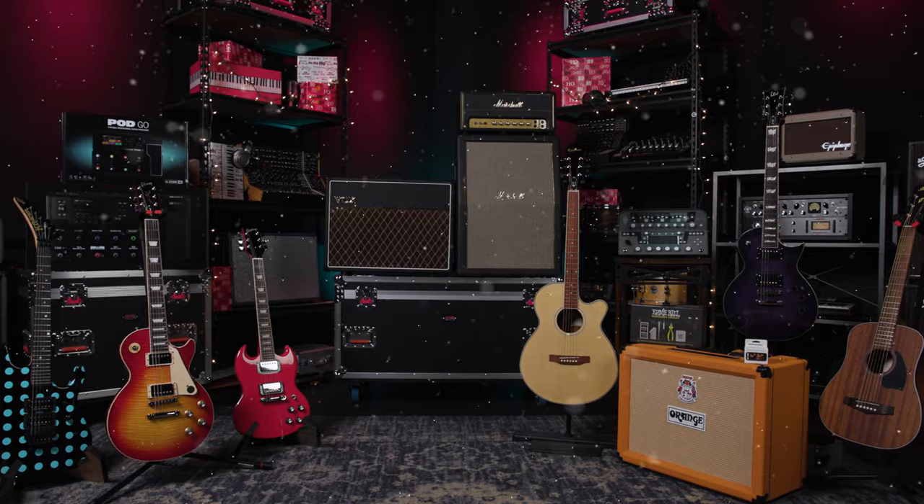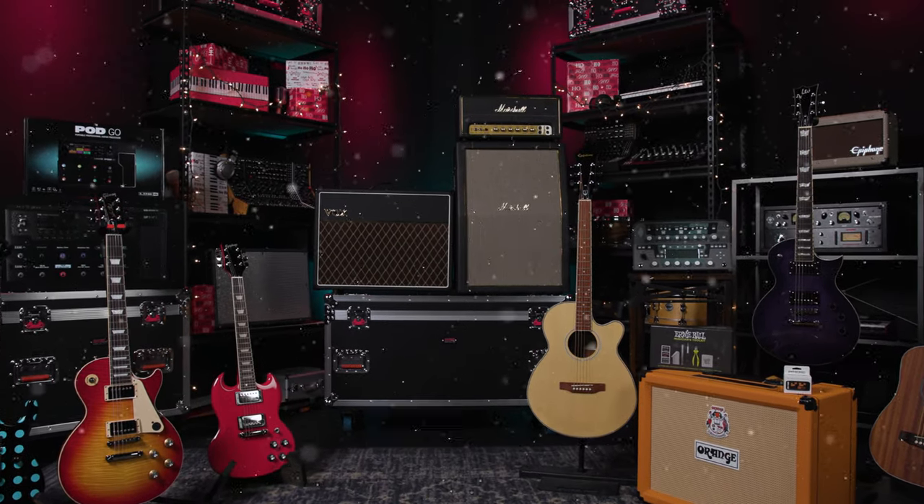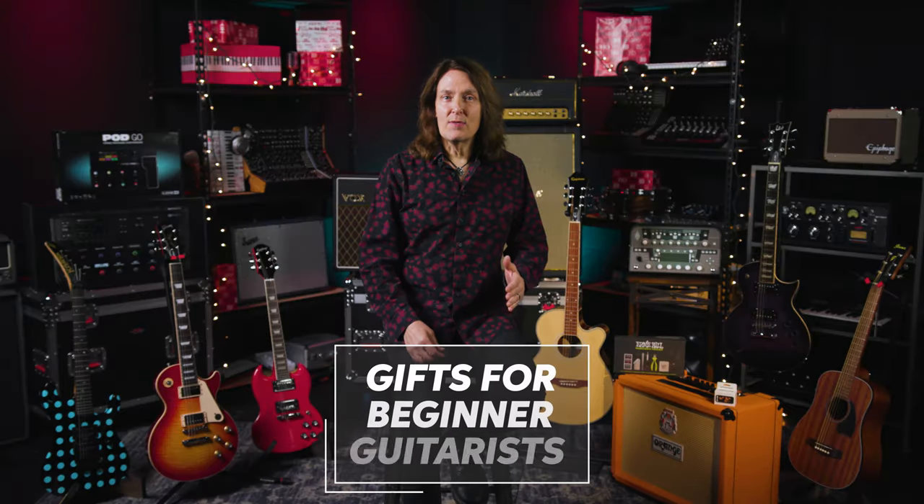Greetings everyone, I'm Don Carr and today we're gonna look at 2022's hottest gifts for guitarists. I'll show you the best gifts for beginner, intermediate, and advanced guitarists, so there's something here for every guitar player on your gift list. Let's start with some gifts for beginners.